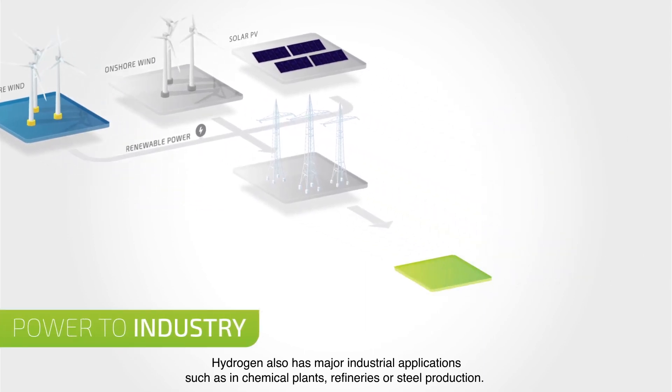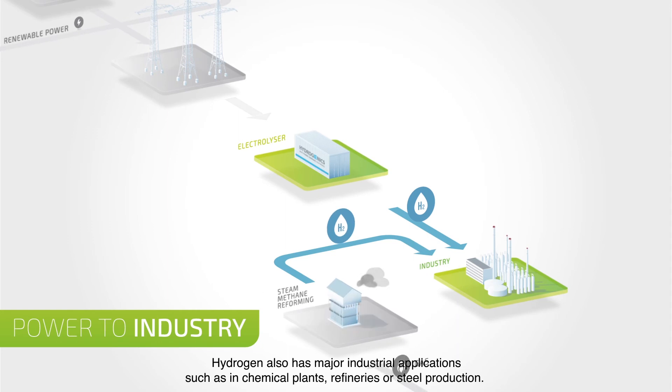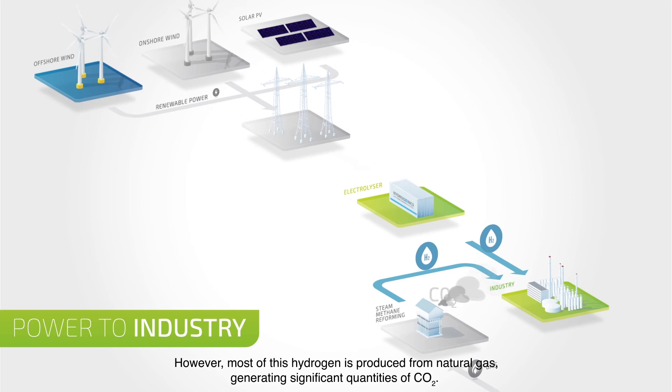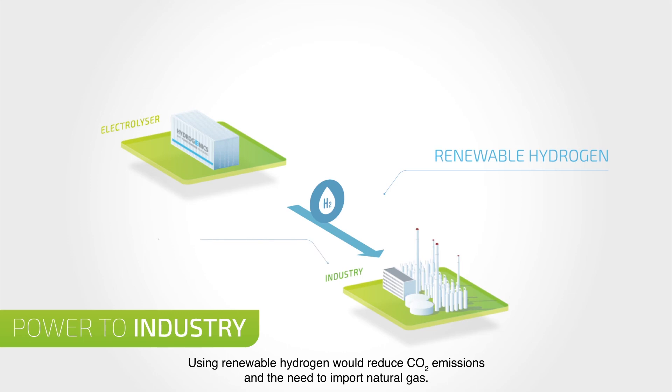Hydrogen also has major industrial applications such as in chemical plants, refineries or steel production. However, most of this hydrogen is produced from natural gas, generating significant quantities of CO2. Using renewable hydrogen would reduce CO2 emissions and the need to import natural gas.